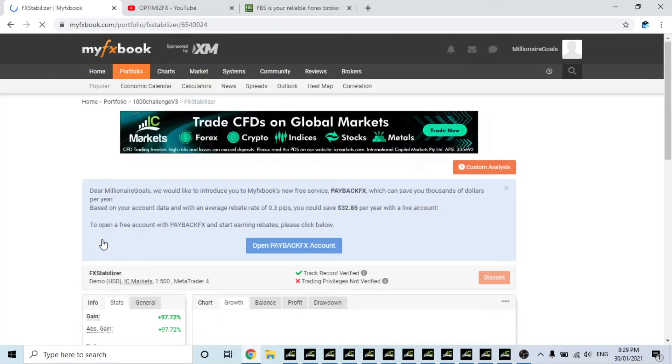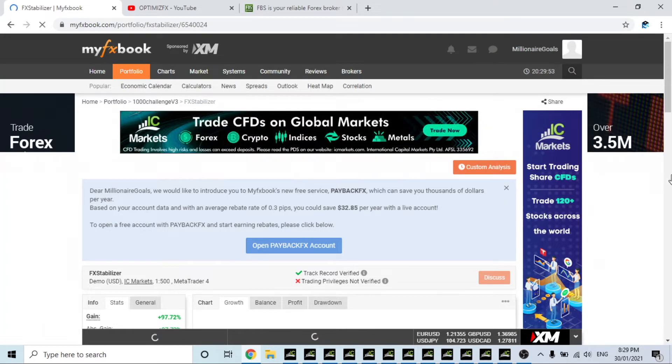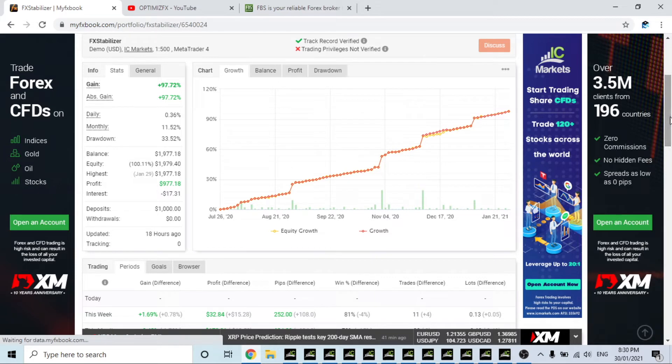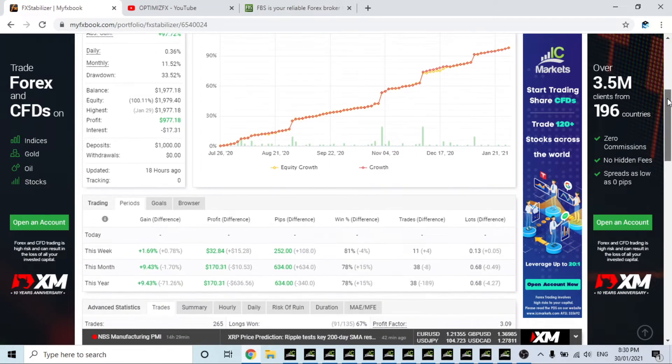FX Stabilizer is definitely one of my favorite robots, if traded correctly. It has a gain of 97.72% — this has been going since July of last year, it's the longest-running EA I have in the portfolio. The maximum drawdown it ever experienced was 33.52%, and it has very close to doubled its account in six months on the minimum risk.